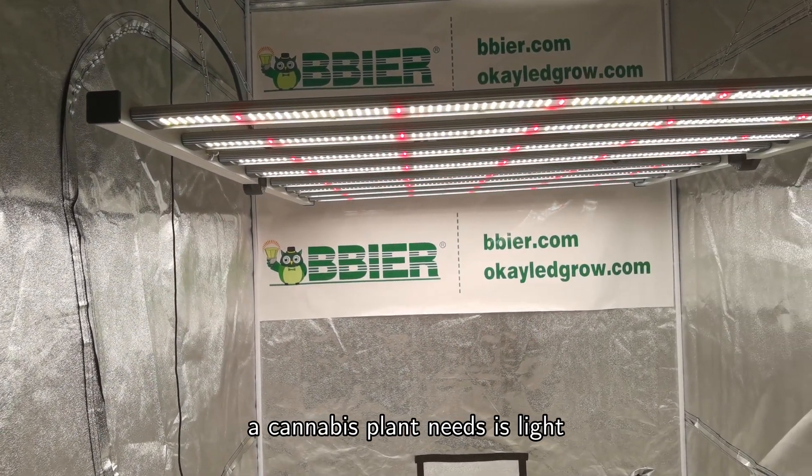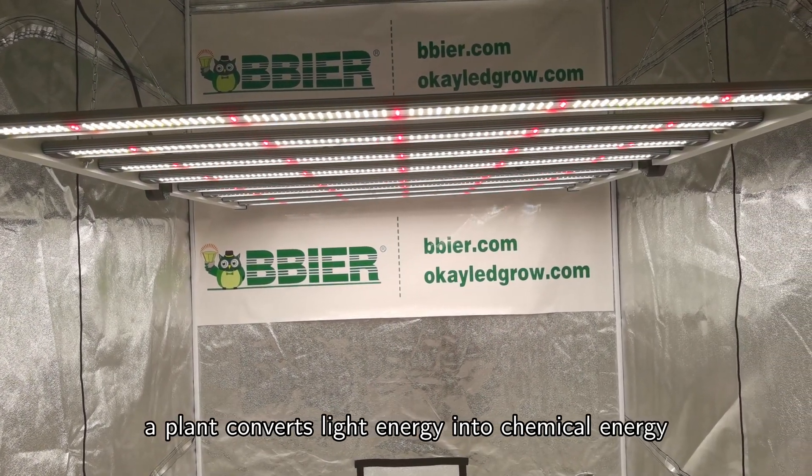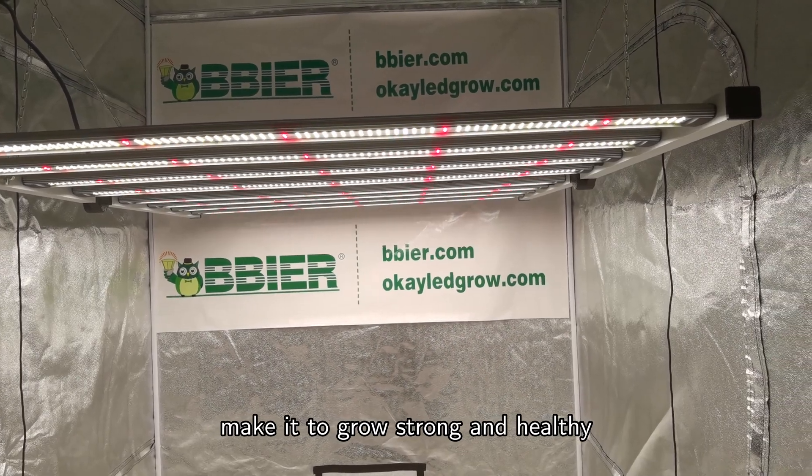One of the crucial elements a cannabis plant needs is light. During photosynthesis, a plant converts light energy into chemical energy, making it grow strong and healthy.